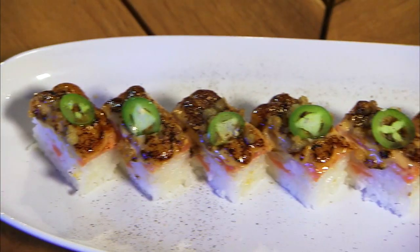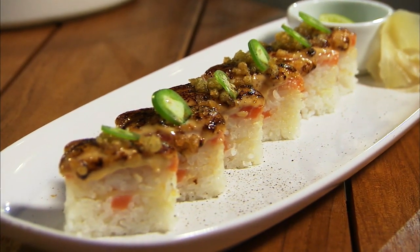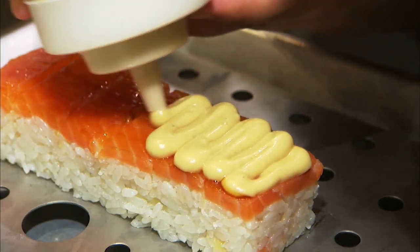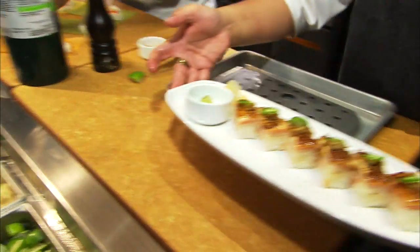We do a couple of sushi items perfectly. My favourite is the Osaka pressed salmon roll. From Osaka, it's a batara box pressed with beautiful fermented rice and salmon. We torch it, and finish with a crispy topping of umami sauce. I recommend it with just fresh lime and black pepper.